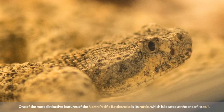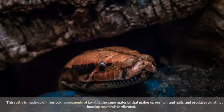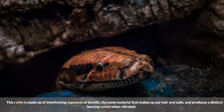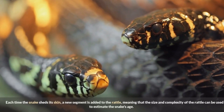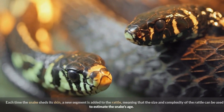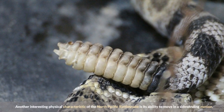One of the most distinctive features of the North Pacific Rattlesnake is its rattle, located at the end of its tail. This rattle is made up of interlocking segments of keratin — the same material that makes up our hair and nails — and produces a distinct buzzing sound when vibrated. Each time the snake sheds its skin, a new segment is added to the rattle, meaning the size and complexity of the rattle can be used to estimate the snake's age.